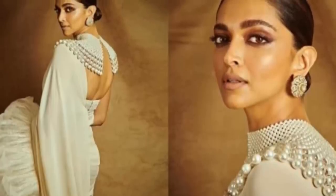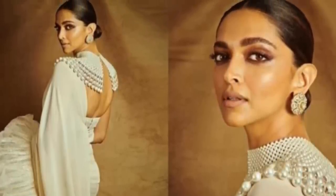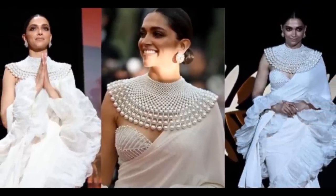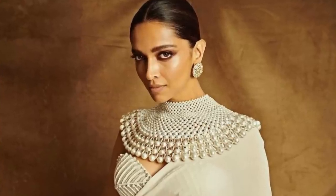Hi everyone, it's Mitha. Today I'm going to be creating the much requested finale look of Deepika Padukone from Cannes 2022. I'm going to be showing you both hair and makeup, and stay tuned for that stunning smoky eye in just two steps.